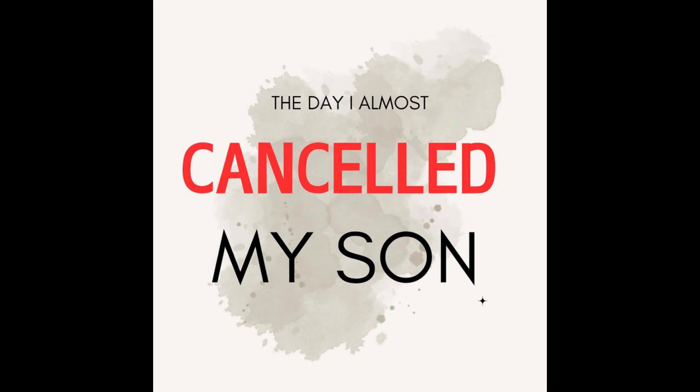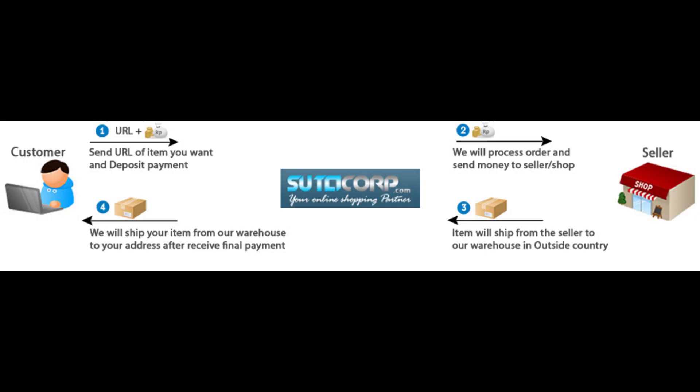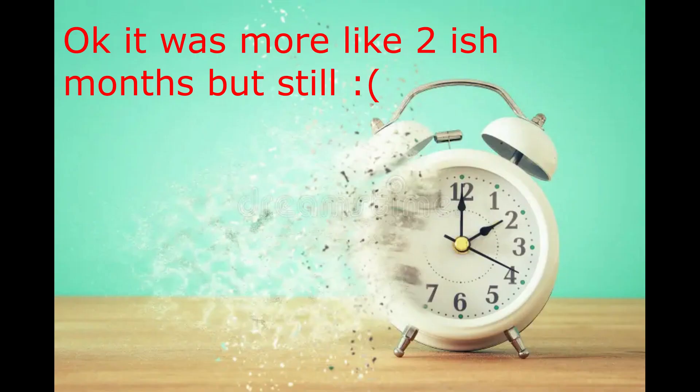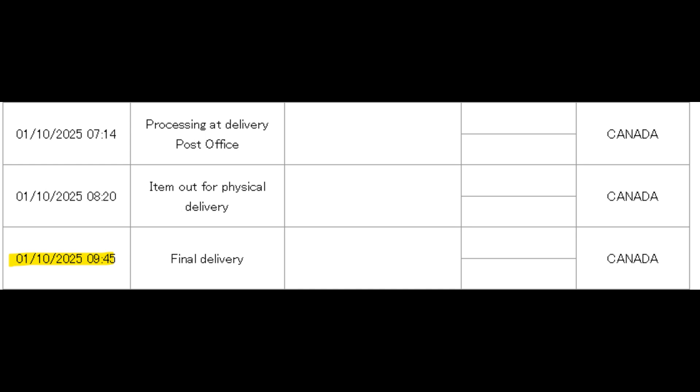Bonus: This video almost didn't happen, for several reasons. I bought this item from Rakuten Japan, which meant I needed to use a proxy service to order and ship it to me. Along the way, when the item left for Canada, it seemingly got lost. To make matters worse, not long after it got lost, our entire country's postal system went on strike. So for three months I had no idea what was going to happen with this item. The postal strike only lasted one month, but even after that the item just sat with no updates — then one day it randomly showed up on my doorstep.